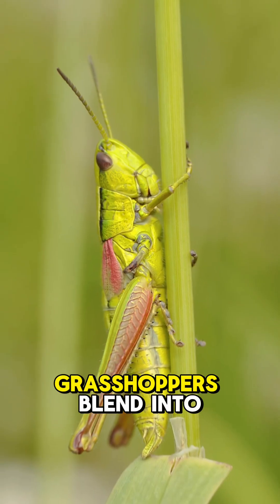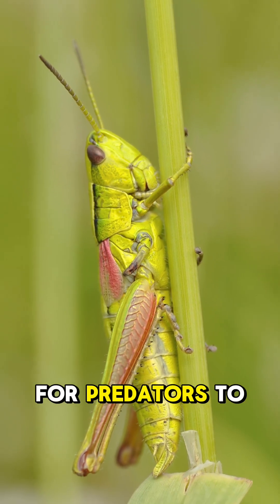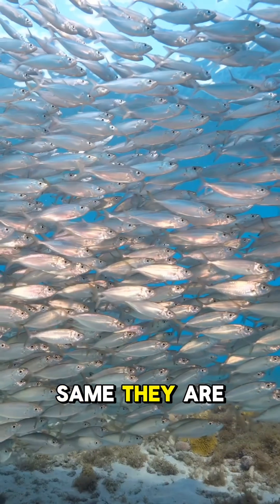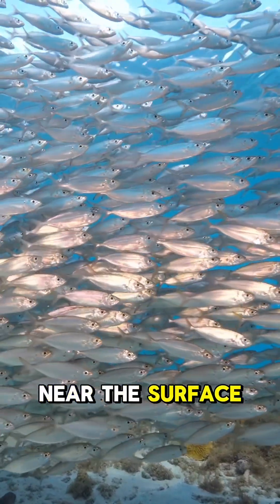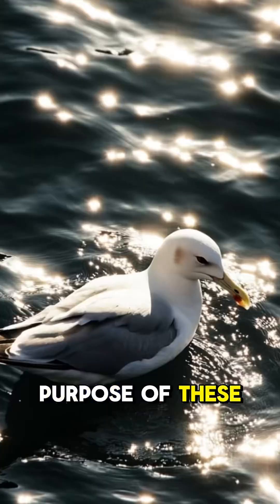For example, grasshoppers blend into their surroundings by having green bodies, making it harder for predators to spot them. Mackerel do the same. They are pelagic fish, meaning they swim near the surface. If you look at their backs, you'll see blue stripes — but what's the purpose of these stripes?